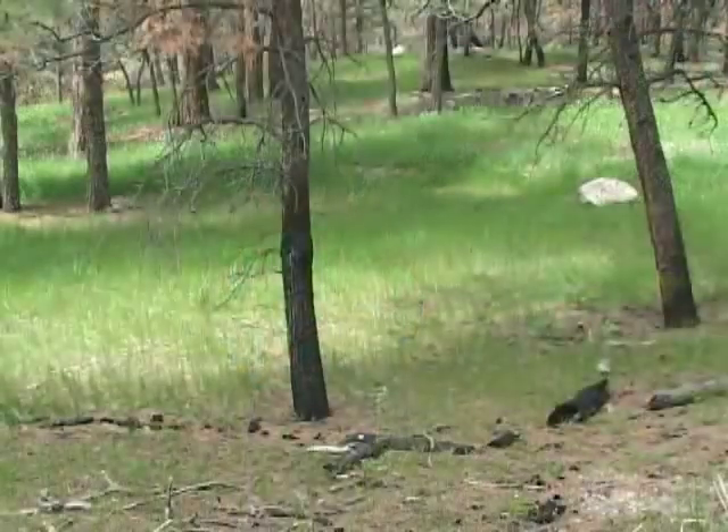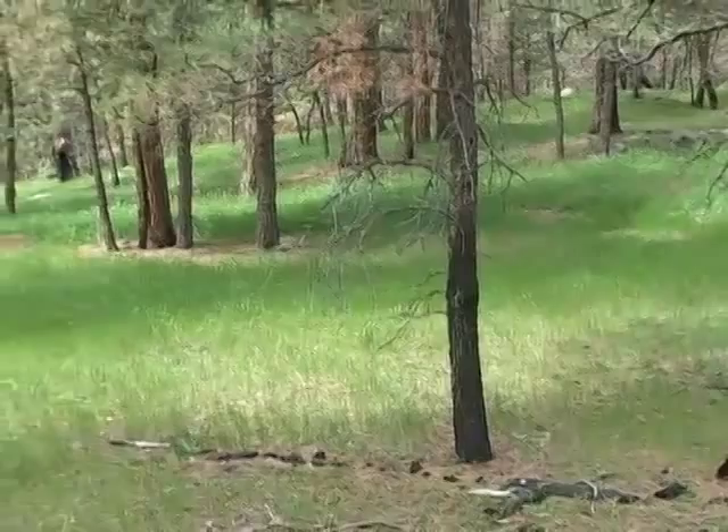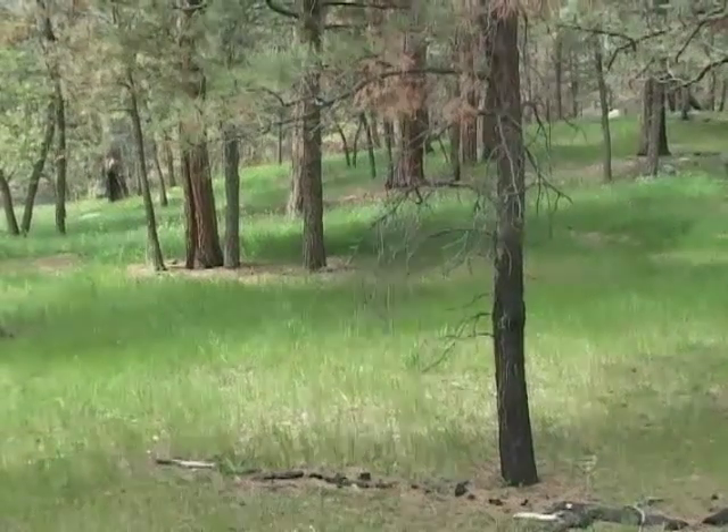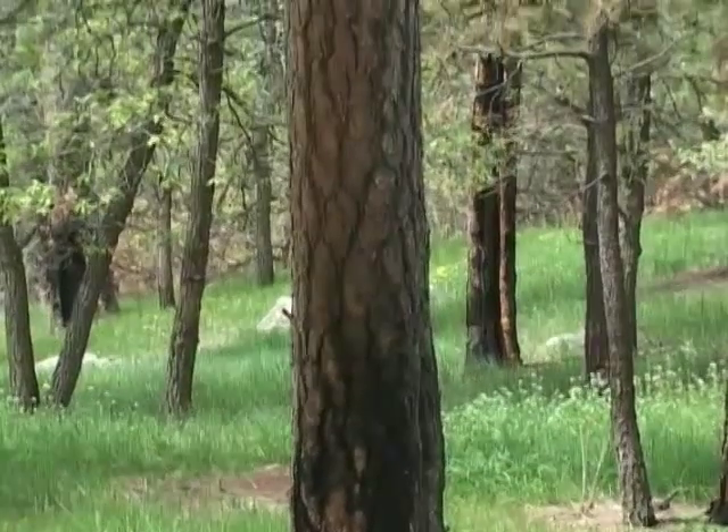If you look closely at ponderosa pine forests almost anywhere, you will see evidence of fire. These scars are caused by ground fires that periodically sweep through this forest — fires that move through so rapidly that they may damage a portion of the tree trunk, but do not generally kill the tree.